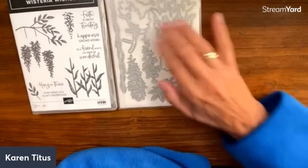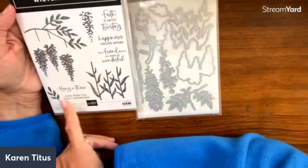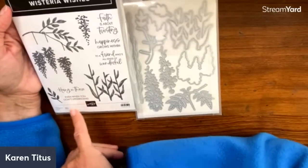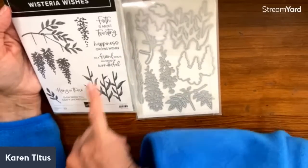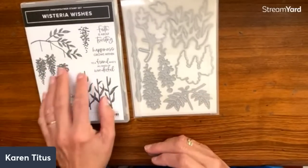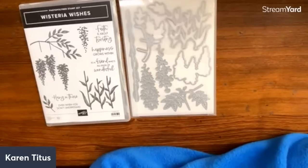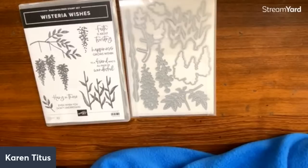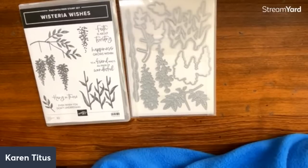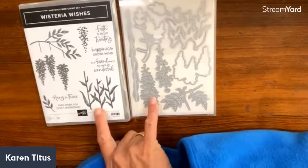This is 'Wisteria Wishes' — it's got some beautiful dies and listen to some of these sentiments: 'hang in there even when you don't understand,' 'faith is about trusting even when you don't understand,' 'happiness grows within,' 'to a friend is all kinds of wonderful.' I like this a lot — this is going to be a really lovely stamp set. Dan Fogelberg wrote a song about Wisteria! We went out for brunch on Sunday and I had a 1919 root beer — it was really good.